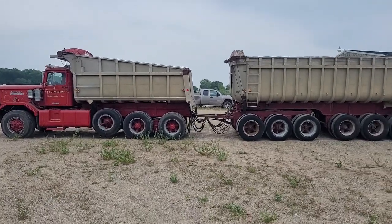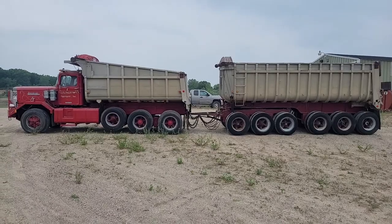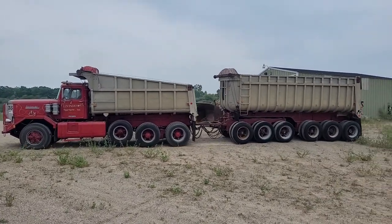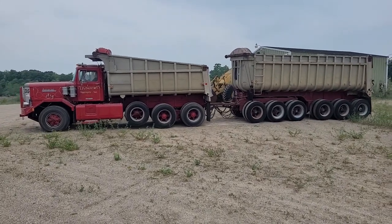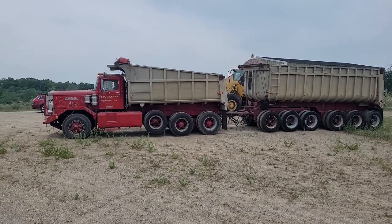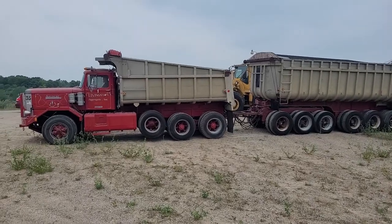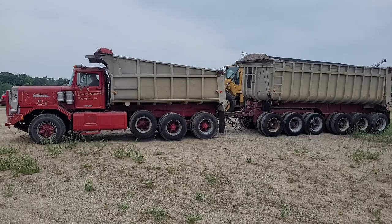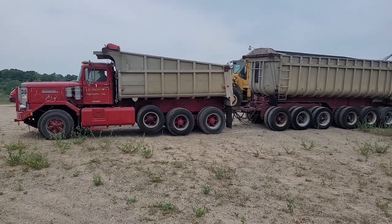There you go, folks — 1978 Autocar. Tandem dump with the tag axle. Starts and runs good.